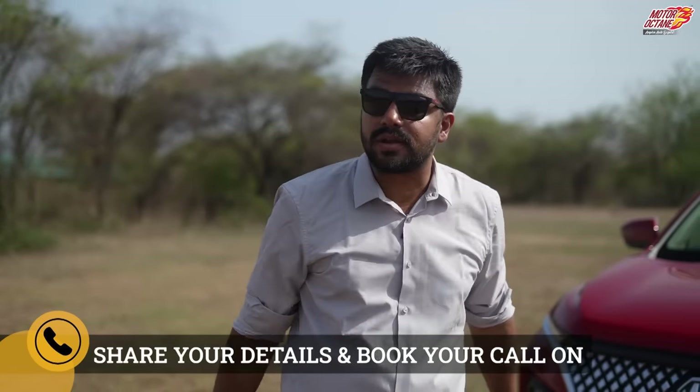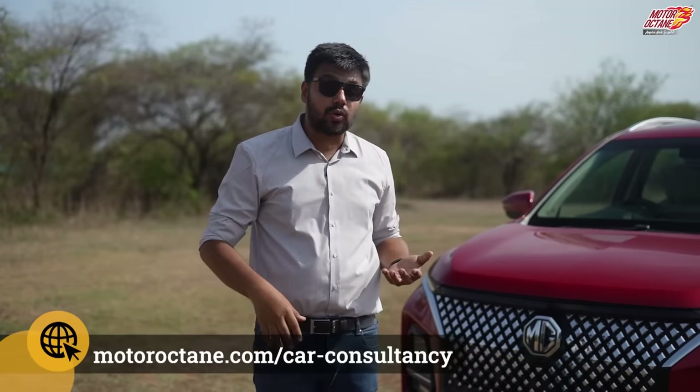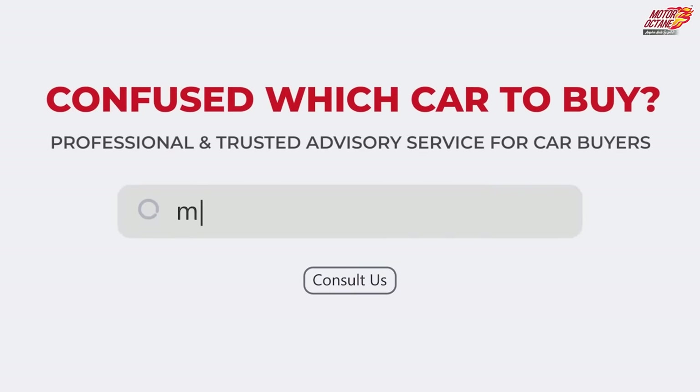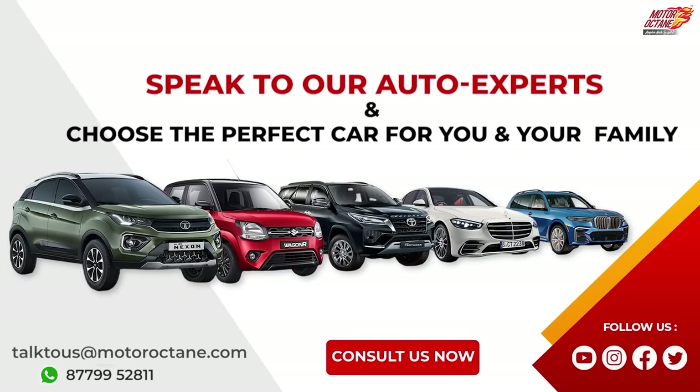If you have confusion about whether to go for Hector diesel, petrol, CVT or manual, you don't have to worry — you can reach out to Motor Octane's team of experts to clarify your doubts so you don't end up with the wrong car. Just go to motoroctane.com car buying consultancy, fill up your details and book a call with an expert. Don't forget to subscribe to Motor Octane — we will have a lot of content coming up. We will see you tomorrow with an all-new video. Take care, bye.